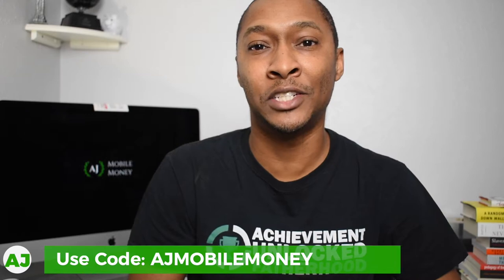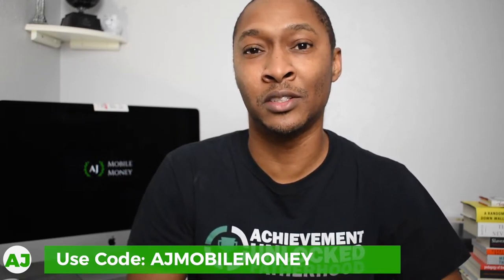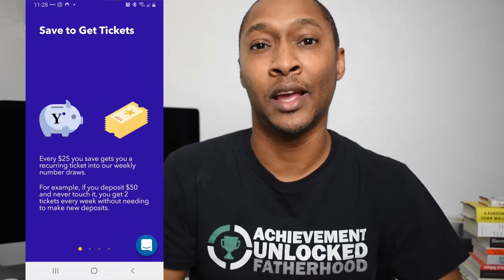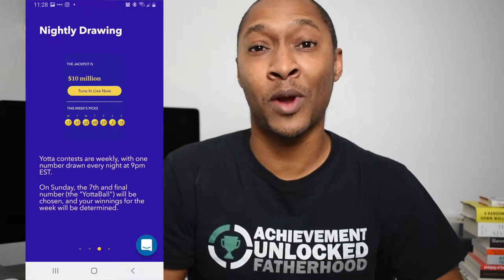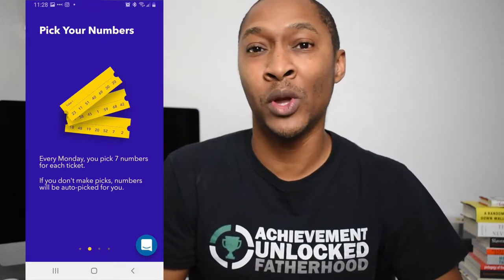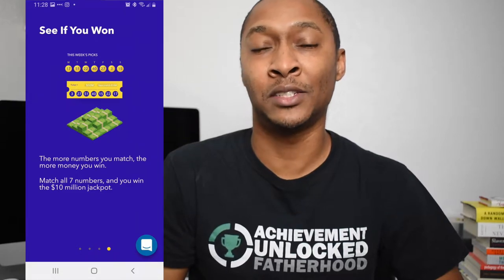Even if you don't deposit any more money — just the $25 — you'll have a ticket with a chance to win $10 million every week of the year. For every $25 that you put into your account, you receive one ticket. If you use my referral link in the description, my invite code is AJMobileMoney. With that invite code you will receive a hundred bonus tickets, which will also be included in the weekly drawings. So for just $25 in a savings account — money you won't lose — you'll have one ticket every week for the chance to win $10 million.